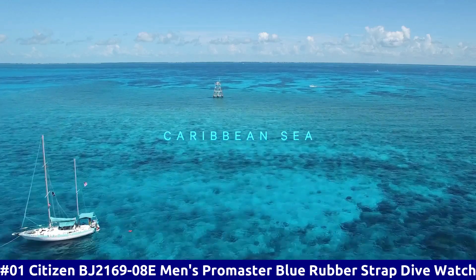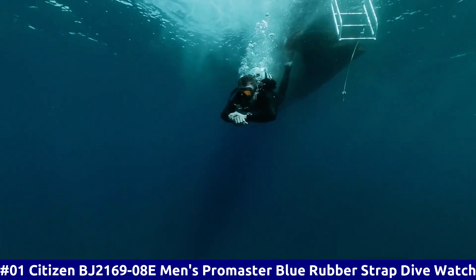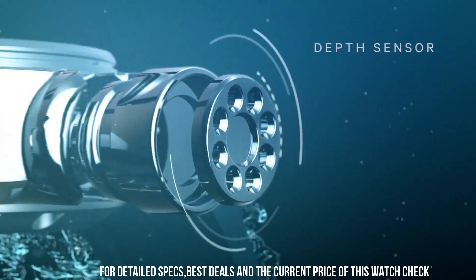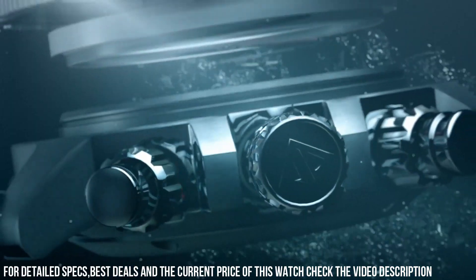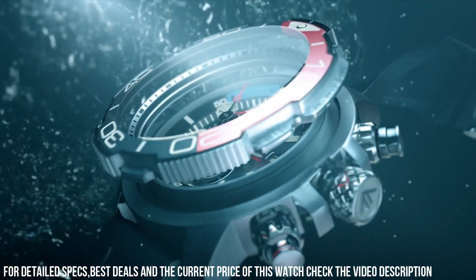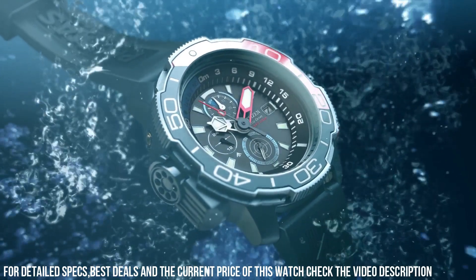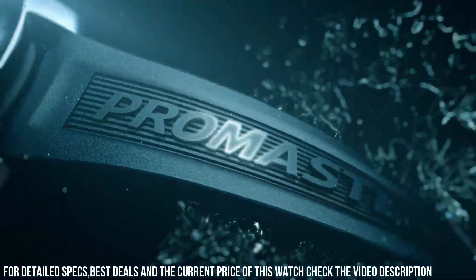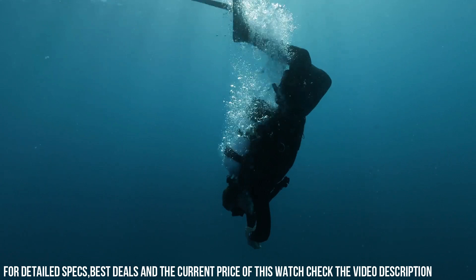Number 1: Citizen BJ2169-08E Men's Promaster Blue Rubber Strap Dive Watch. Display type: analog. Case diameter: 47 mm. Band material: rubber. Band color: blue. Dial color: black. Movement: EcoDrive. This watch comes with an extra blue rubber strap. 1-second chronograph measures up to 50 minutes. 12/24-hour time. Maximum depth memory. Power reserve indicator. High quality 21 cm length and 22 mm width blue rubber strap with a buckle. Case diameter: 46 mm. Case thickness: 15 mm. Case color: silver. Dial color: black. Water-resistant to 20 bars. Weight: 142 grams.